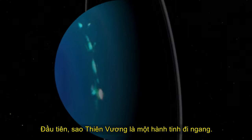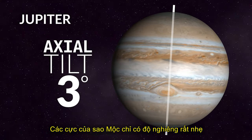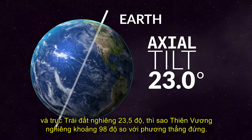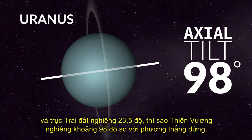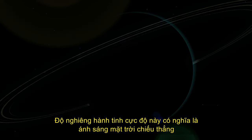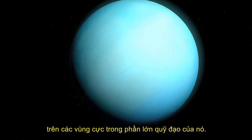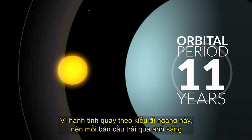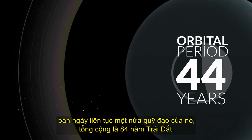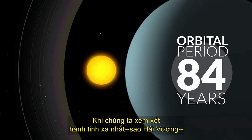First, Uranus is a sideways planet. Where Jupiter's poles have only a very slight tilt of degrees, and Earth's axis is tilted 23.5 degrees, Uranus is tilted about 98 degrees from vertical. This extreme planetary tilt means the Sun's light shines directly on the polar regions for much of its orbit. Since the planet rotates in this sideways fashion, each hemisphere experiences constant daylight for one half of its orbit, which totals 84 Earth years.